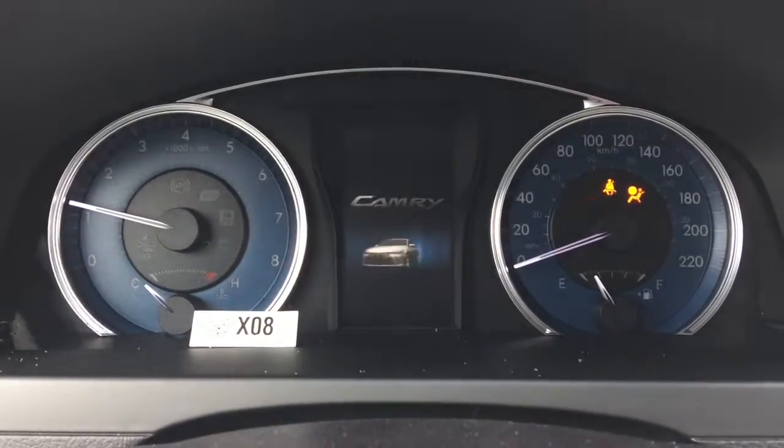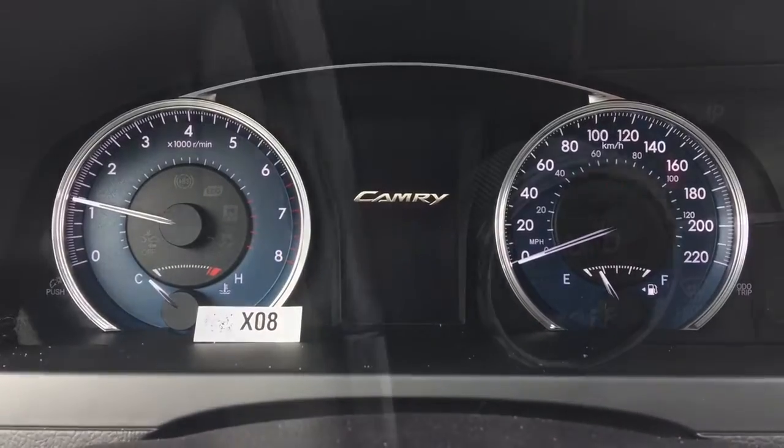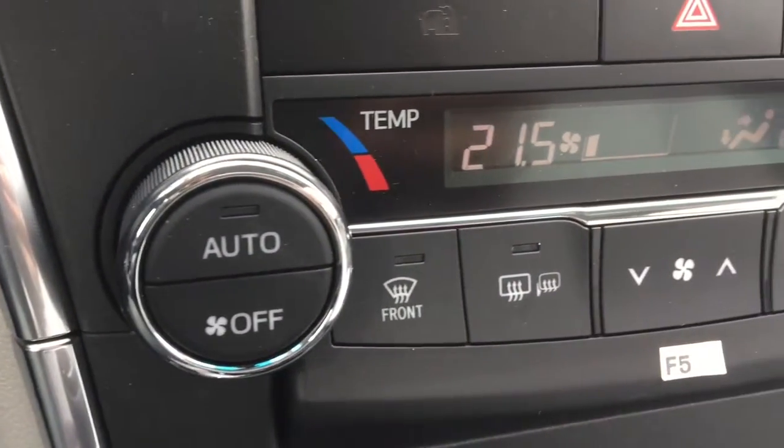Additional features include dual zone automatic climate control, leather seat surfaces, heated driver and front passenger seats, smart key entry with push button start, and an in-console wireless charger.